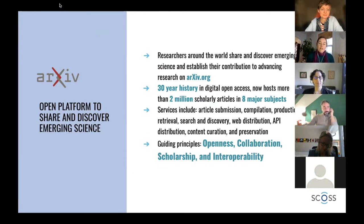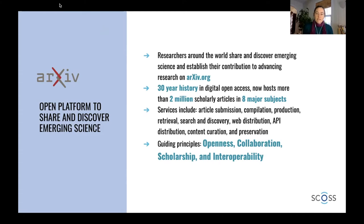We have a 30-year history in digital open access. We're now hosting more than 2 million scholarly articles — we passed that mark in December, and I'm super excited about it. We cover eight major subject areas, and the subjects that cover the most content on arXiv are computer science, math, and physics.